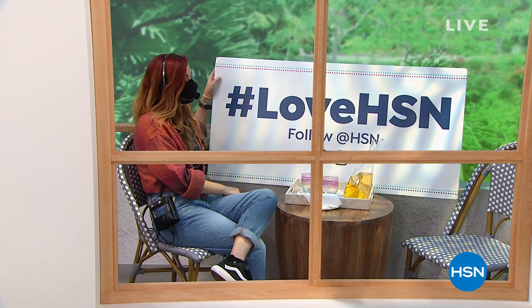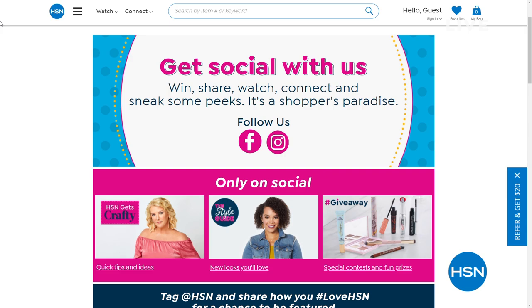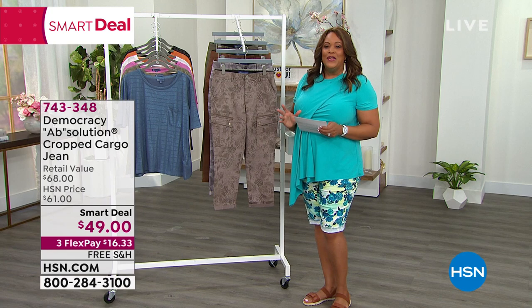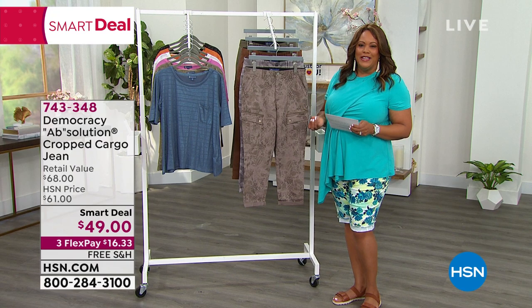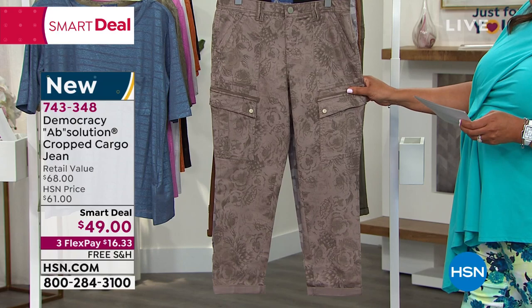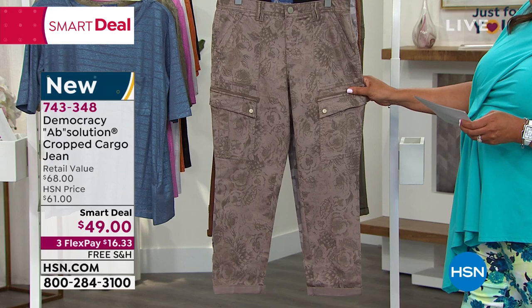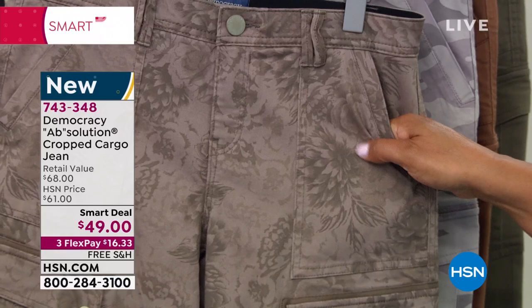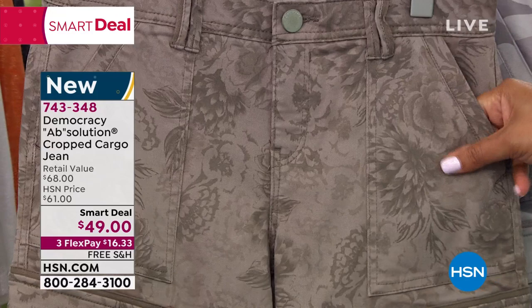We're moving on to Democracy. Democracy is a brand where the founder grew up with fashion and then life got busy. She said, I want to create pieces for the modern day woman who is multitasking so that she's comfortable, looks put together, and just feels great. That's what Democracy is all about. Karen Lettery is the founder and president. This is a Smart Deal launch today. I'm going to bring her in and go through the colors.